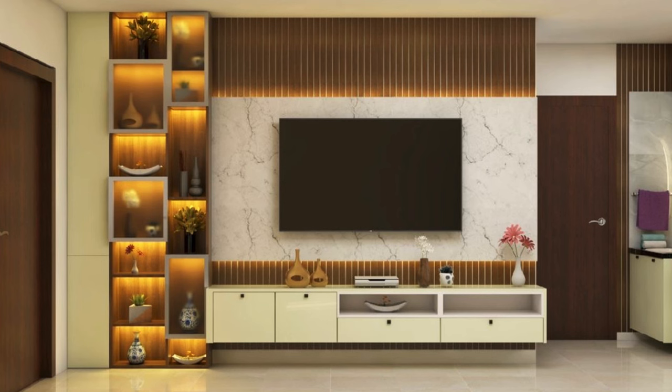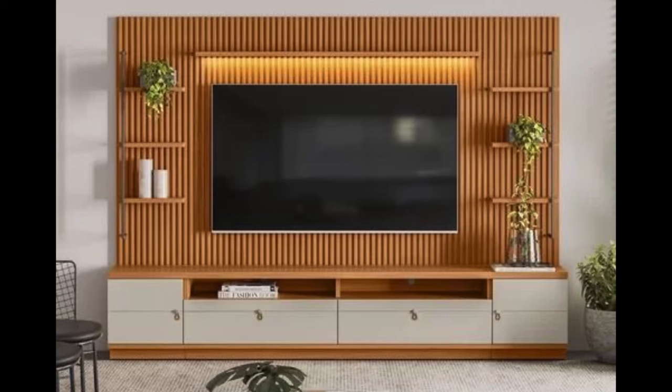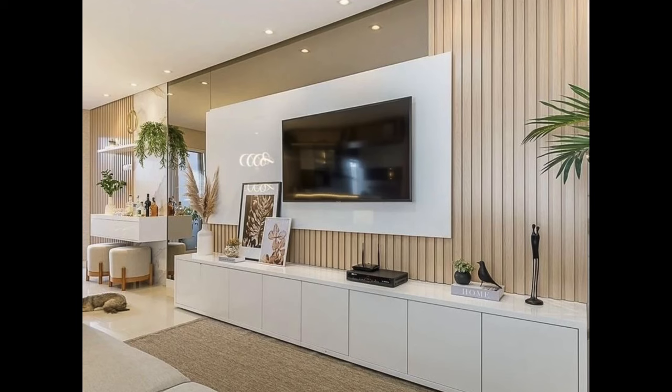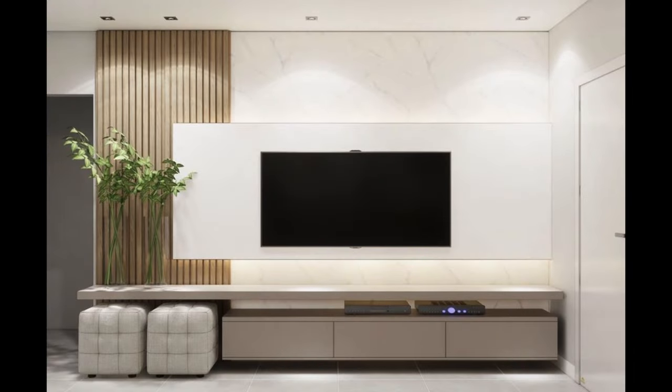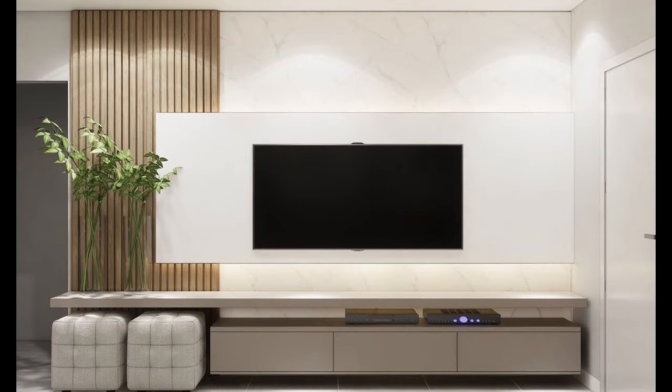The living room serves as the heart of the home, a space where family and friends gather to relax, unwind and enjoy each other's company. In today's modern homes, the television often takes center stage, serving as a focal point for entertainment and relaxation. Choosing the right TV unit is essential for creating a stylish, functional and harmonious living room environment. In this video, we will explore the key factors to consider when selecting your TV unit for a modern living room, from design aesthetics to functionality and beyond.